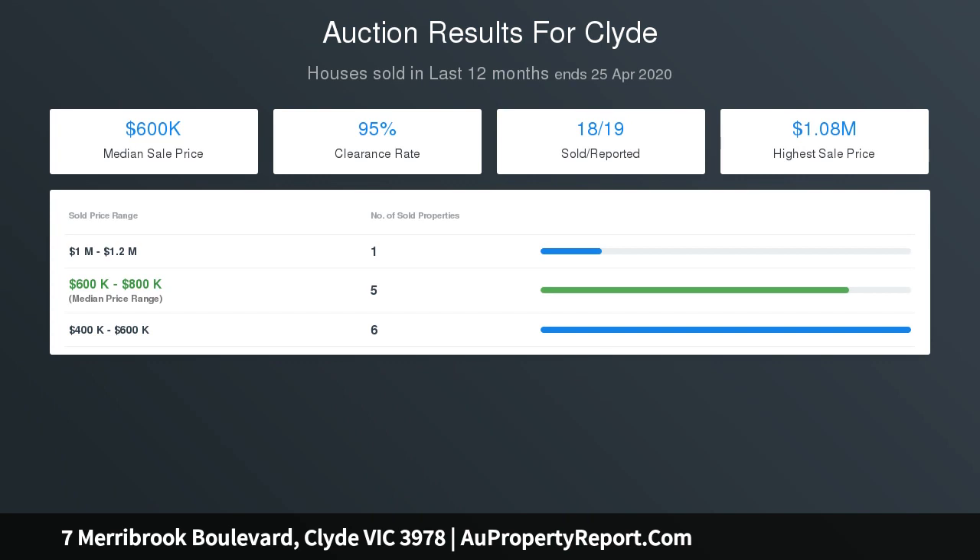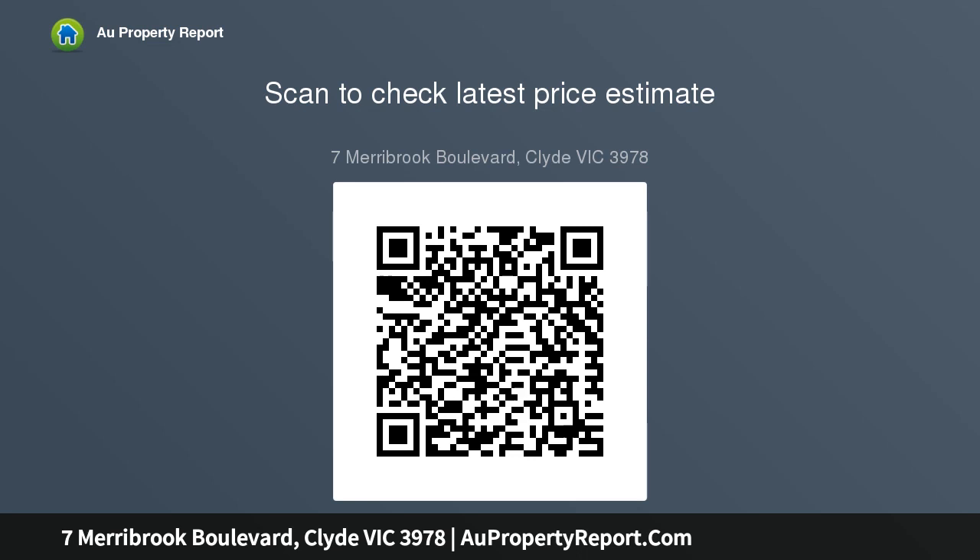You'll always find a space to call your own in this four-bedroom, two-bathroom home. Check out the entertainer's kitchen with island bench that connects to the indoor-outdoor living and dining spaces, designed for family sharing and of course a celebration or two.